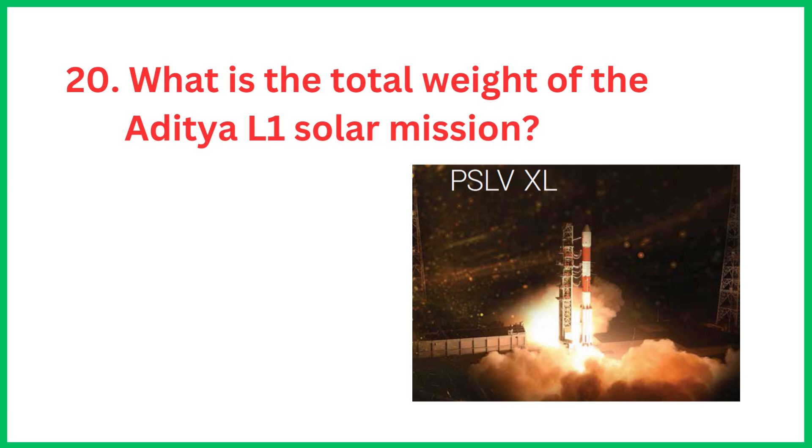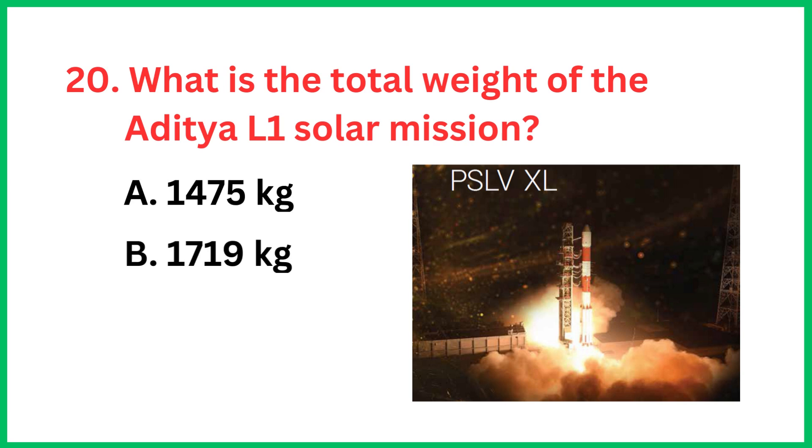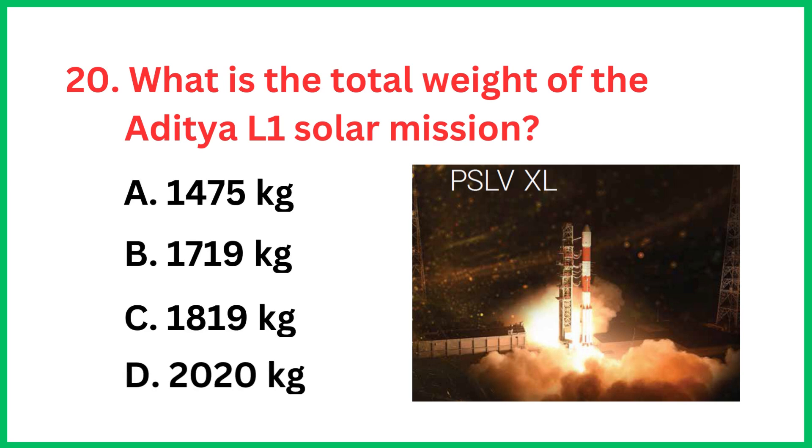What is the total weight of the Aditya L1 solar mission? The correct answer is option A, 1475 kg.